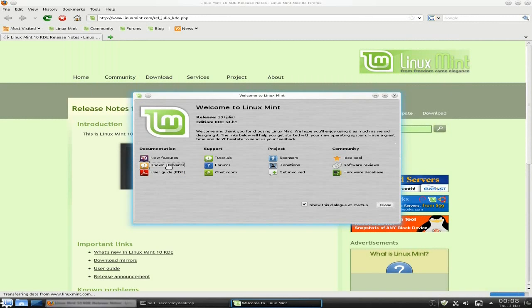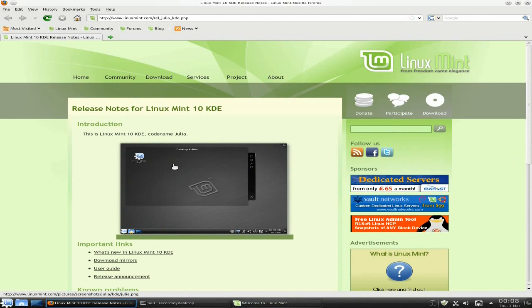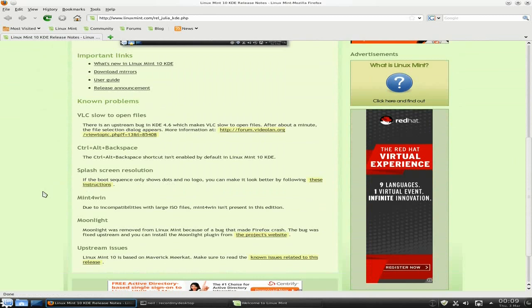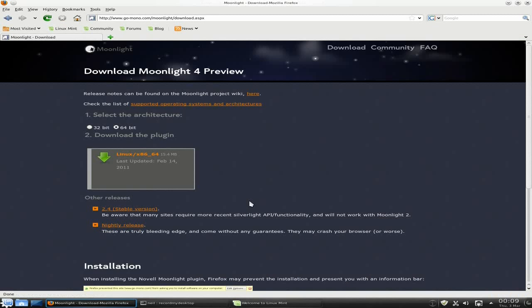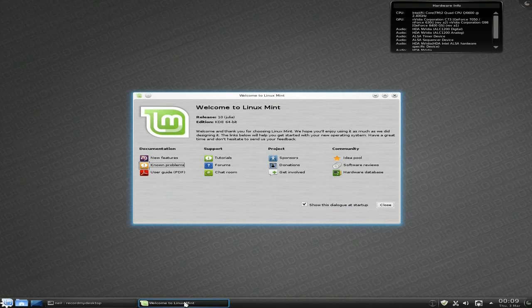There are some known problems, so we'll have a quick look on their web page. There we go, comes up alright. Got a bit of a slow internet connection again tonight, bummer. VLC is a little slow to open. Moonlight was another issue, but I've installed the new updated Moonlight and it seems to work fine. So no big deals there really.